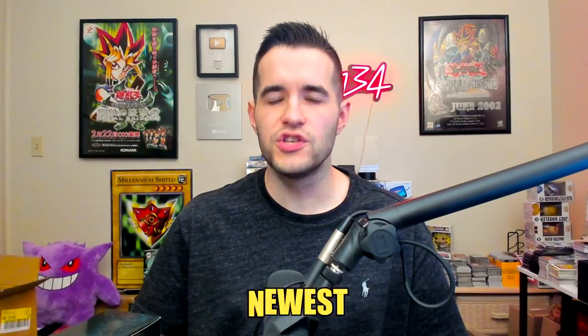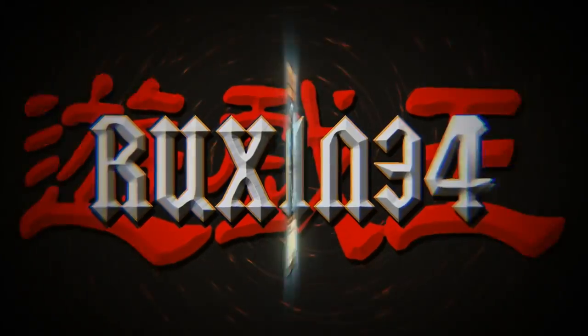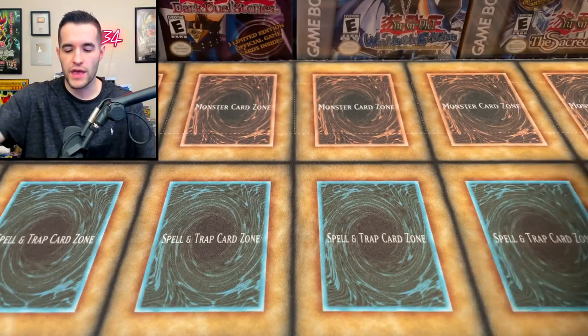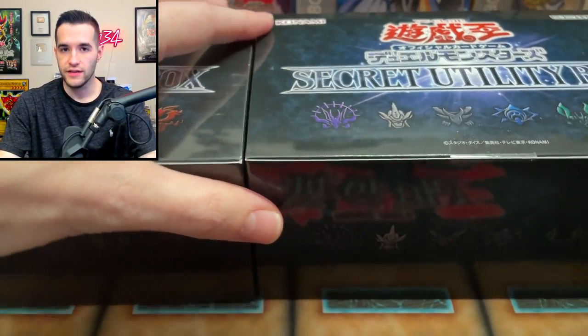Today we're opening Konami's newest product, the Secret Utility Box. We're back with another epic opening — we have not one, but two Secret Utility Boxes.